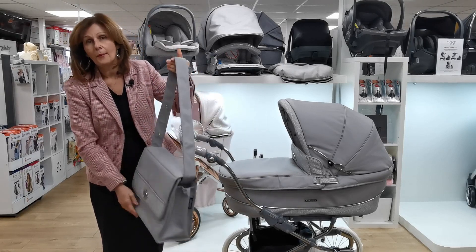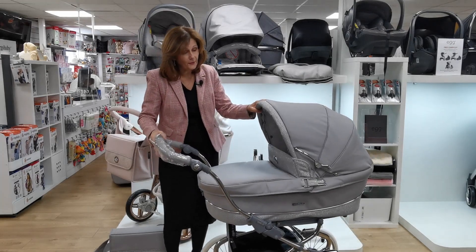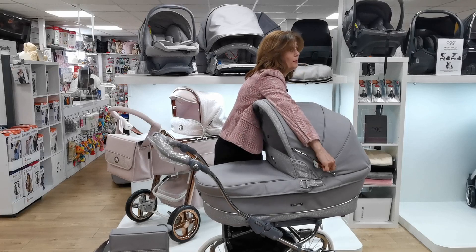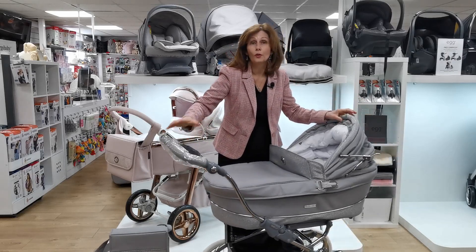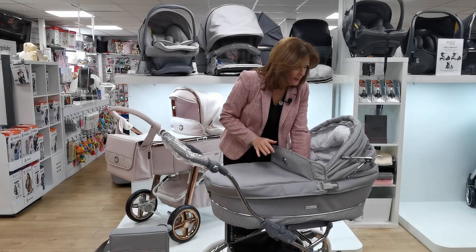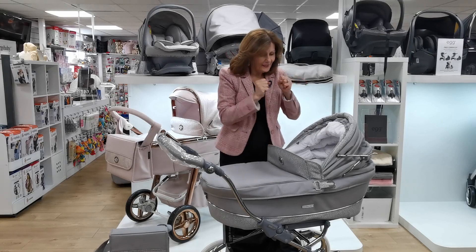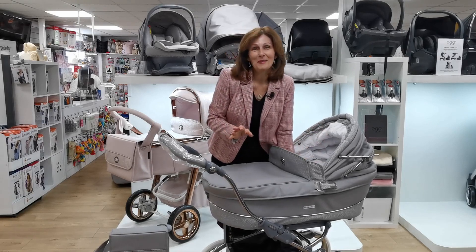All of the Stylos have this super large carry cot - it measures 86 centimeters long, which is very long. It's just come out of the box so it is a bit stiff, but it has these locked-down arms which mean the hood is rock solid when it's up. Inside the carry cot is so beautifully padded - even the quilting on the inside of the hood is luxurious. It really is just lovely.